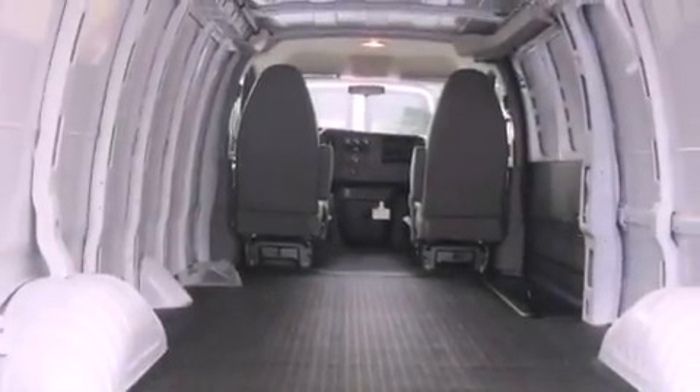a rear window defroster, privacy glass, a low tire pressure indicator, stability control, an anti-lock braking system, dual airbags, side impact door beams, and an auxiliary power outlet.